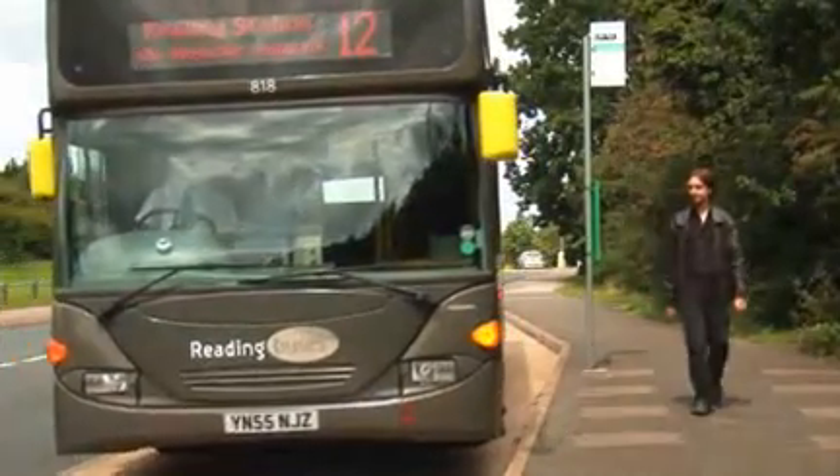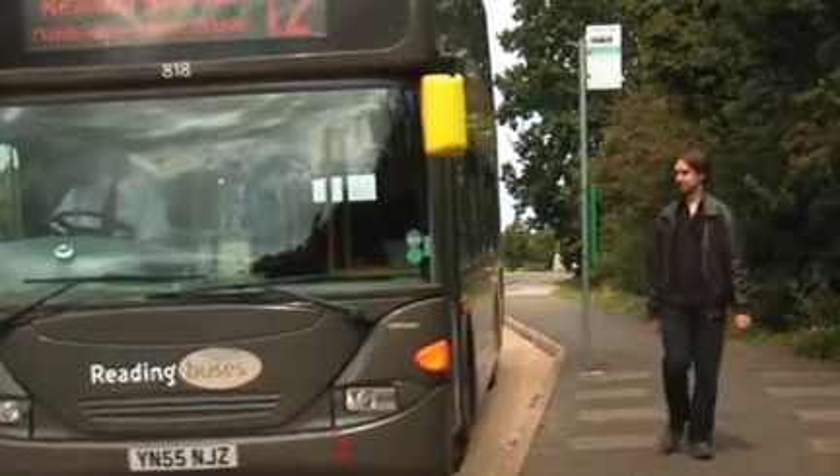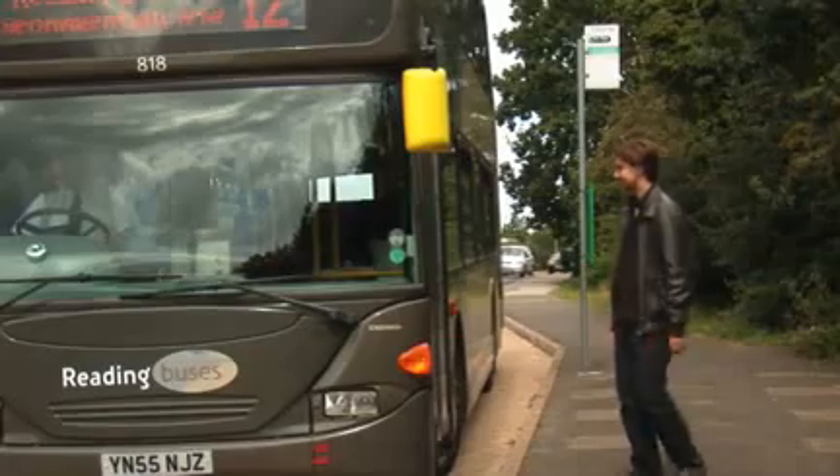Using Reading Buses is really easy. All you have to do is wait at a marked bus stop, get on, state your destination and then pay the amount due.